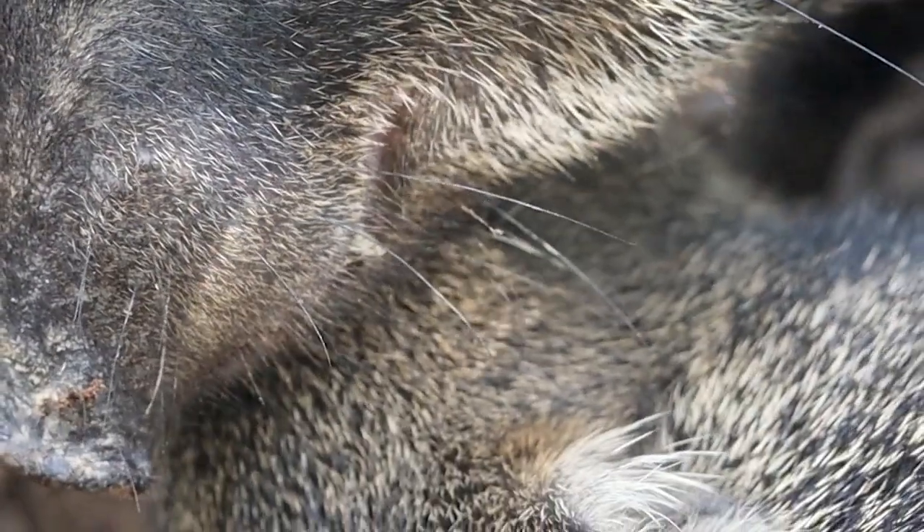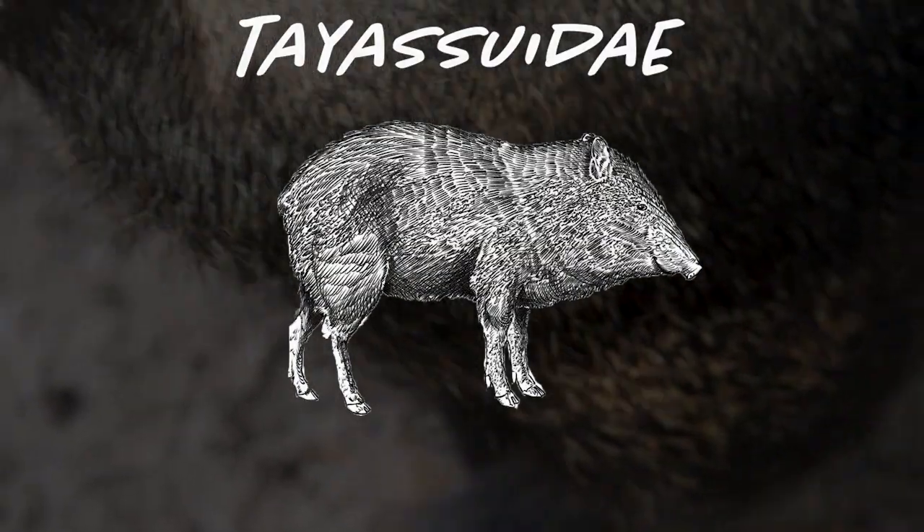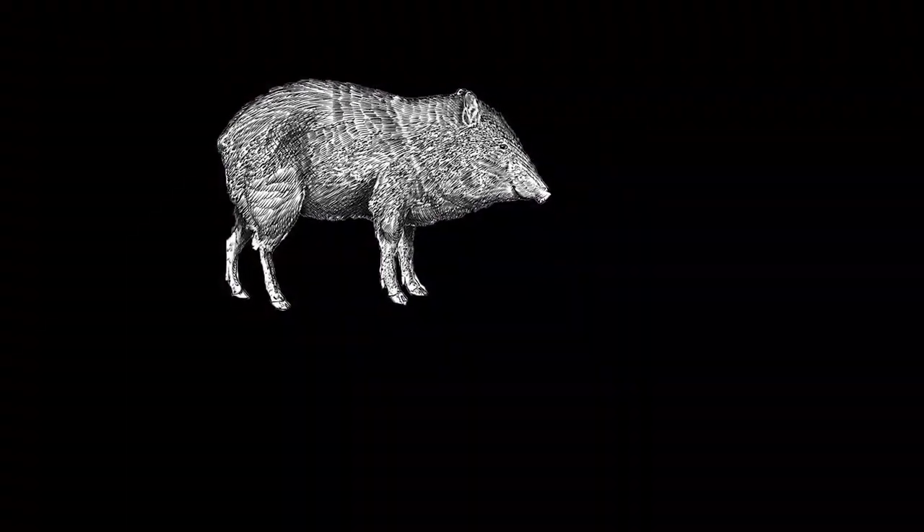These guys have evolved a lot of the same phenotypic traits as pigs, but they are not in the same family. These are Tayassuidae. Tayassuidae is the family of new world pigs, also known as peccaries.